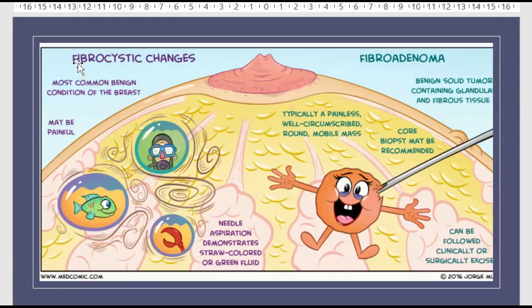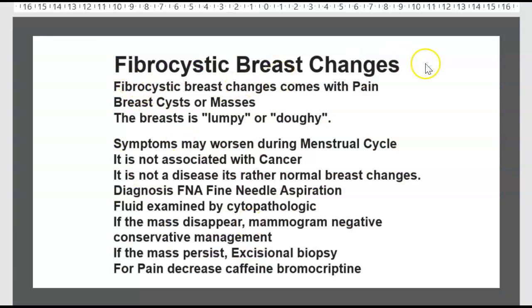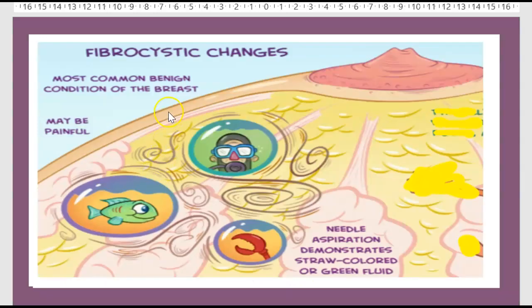Now the difference between fibrocystic change and fibroadenoma. Fibrocystic breast change presents with pain, breast cyst, or mass — the breast feels lumpy or doughy. Symptoms may worsen during the menstrual cycle, and it is not associated with cancer; it is a normal breast change. Diagnosis: fine needle aspiration and fluid cytology. If the mass disappears and mammogram is negative, use conservative management. If the mass persists, perform excisional biopsy. For pain, decrease intake with bromocriptine or caffeine.